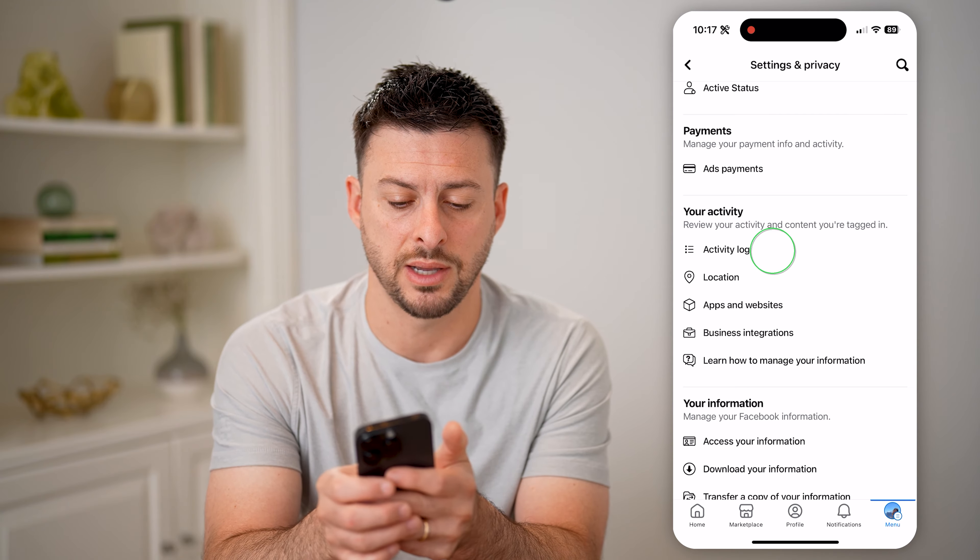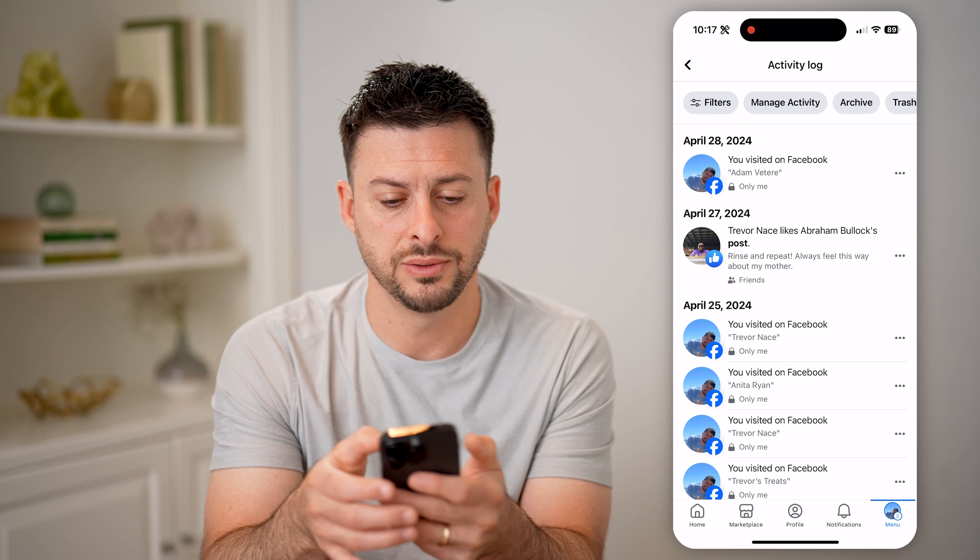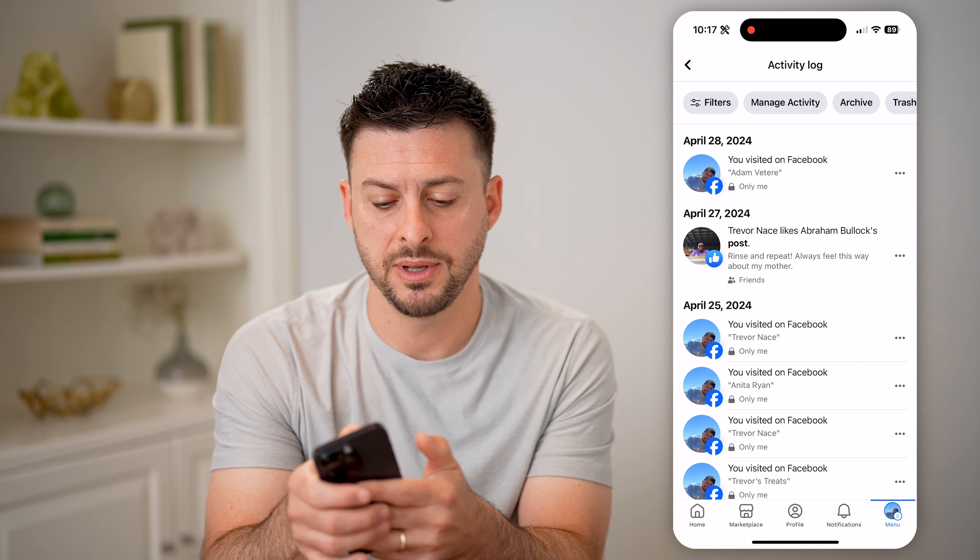This will show you every single thing that you have done on Facebook, but we need to filter it down. So once this loads, I'm going to tap on filters at the top left, and then tap on categories.